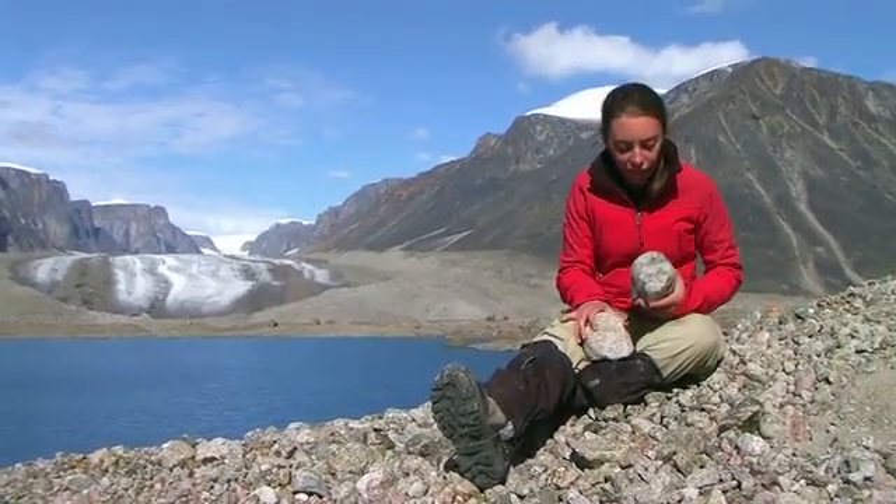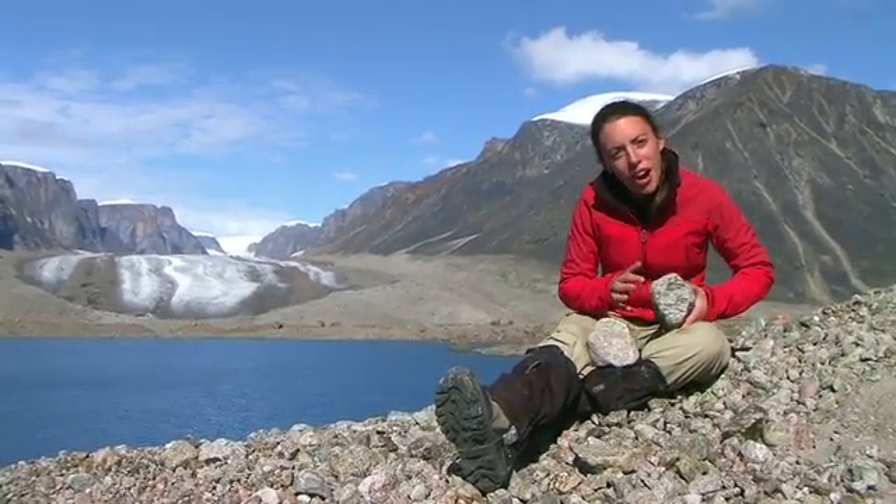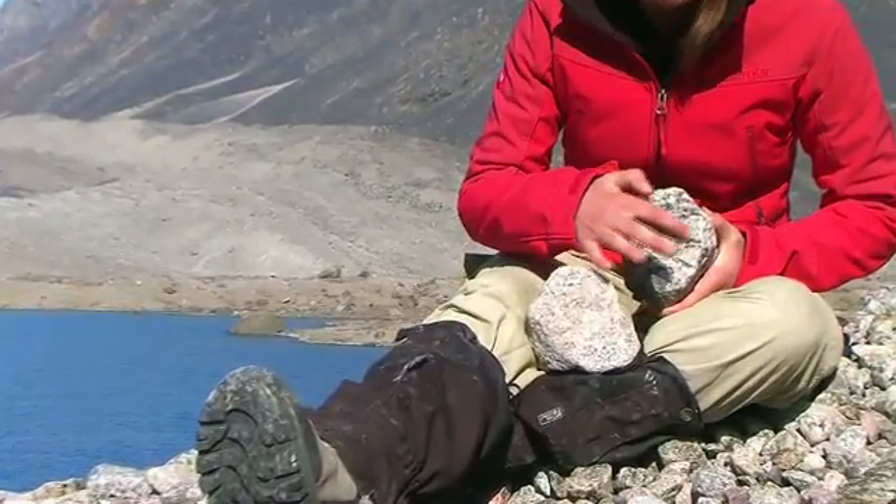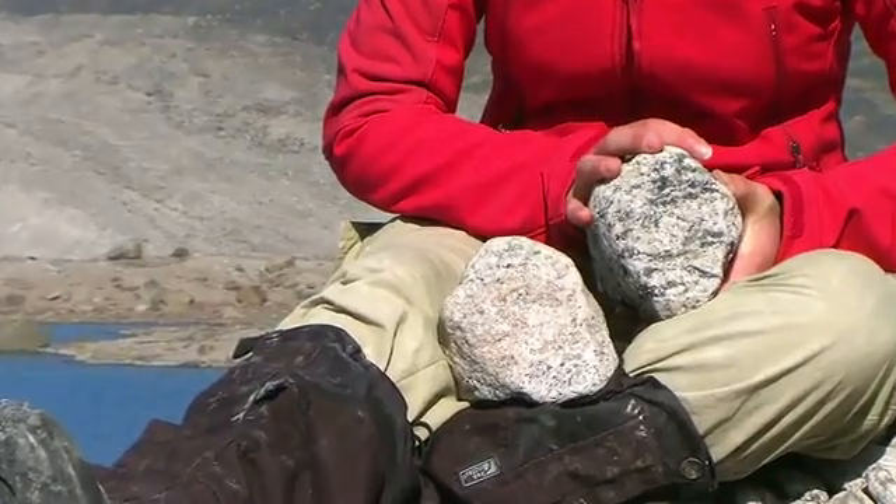We can see here, in this rock, how these minerals have split into bands — some black bands here. Those minerals have changed the structure of the rock.